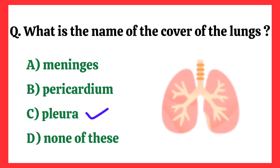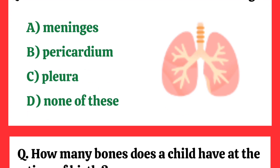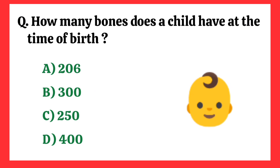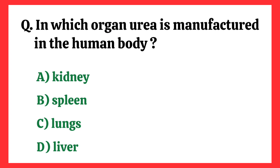What is the name of the cover of the lungs? Correct answer is option C: Pleura. How many bones does a child have at the time of birth? Correct answer is option B: 300.